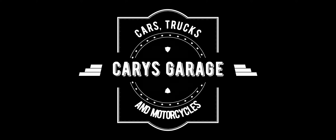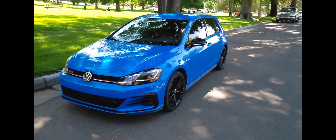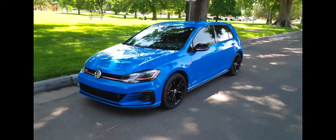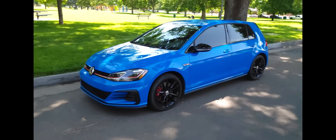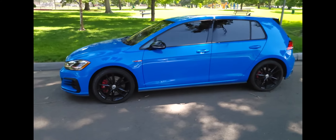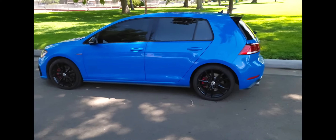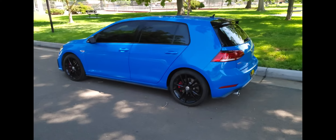Hey everyone and welcome to Carrie's Garage. On this episode, we're finally going to check out my 2019 Volkswagen GTI. Here's my 2019 Volkswagen GTI Rabbit Edition. This car is actually a special edition car that was released for 2019. We'll go over some of the special features — a couple of things the car has that makes it unique.